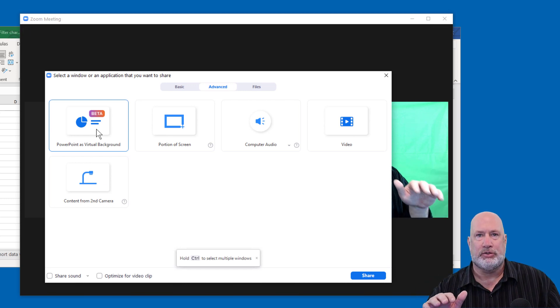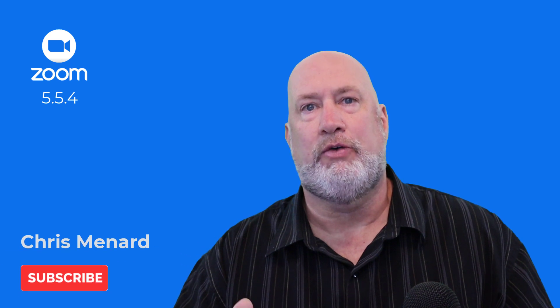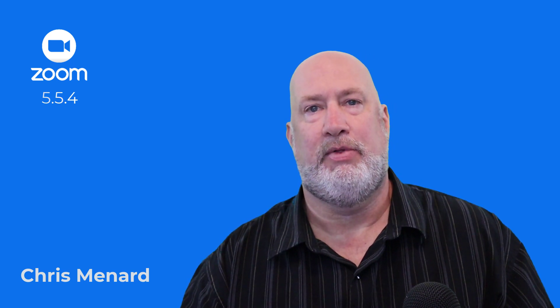Videos for all of those I just mentioned are down below. Feel free to subscribe to my YouTube channel. If you have any questions about this new cool feature from Zoom — 5.5.4 was the release — please let me know. Have a wonderful day. Thank you.